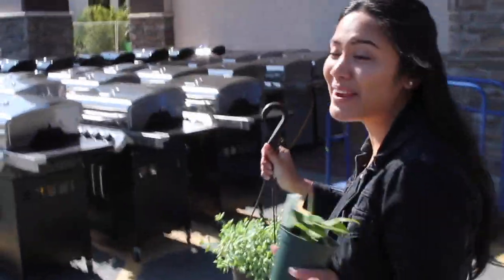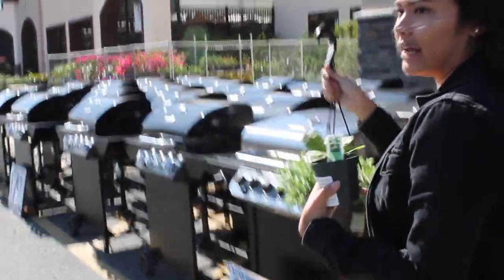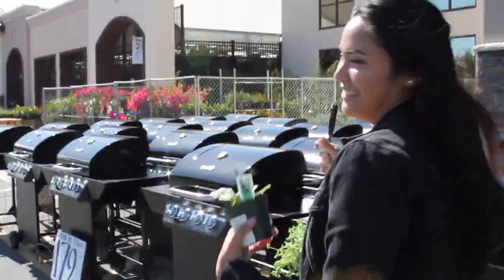I got my succulent, I got my maranta, and I paid $14.09 for everything. I feel really good about it.